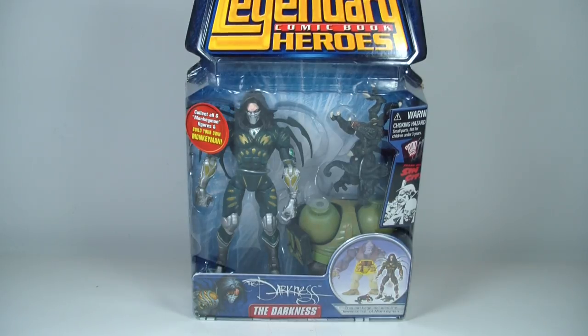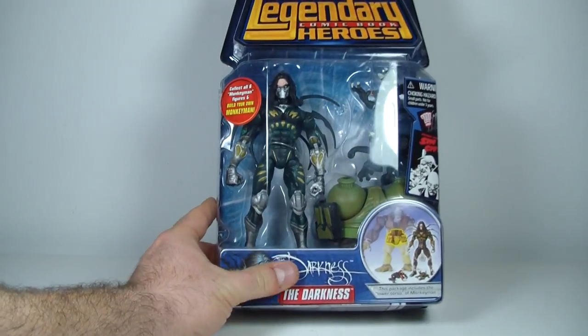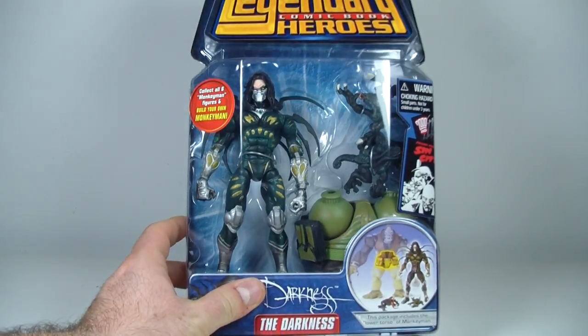What's going on everybody? This is ODC, and I'm back with another action figure review. This is my review of the final figure in the Legendary Comic Book Heroes Monkey Man wave. This is Darkness, and he has got the final piece of Monkey Man that I need, so pretty happy about that. Also a really cool figure as well, so pretty excited about finally finishing this BAF.